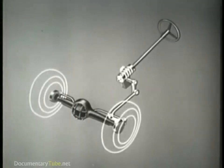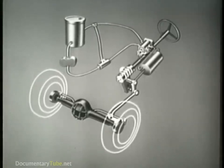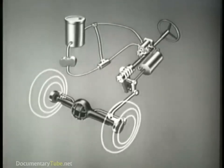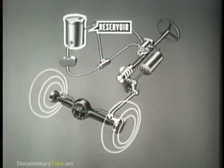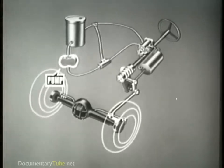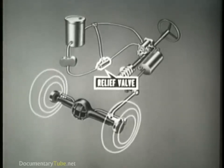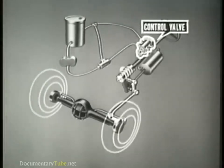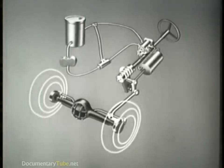To obtain the assist, a hydraulic system has been added to the cam and lever mechanism. The hydraulic steering system is made up of five major components: the reservoir, pump, relief valve, control valve, and power cylinder. These components operate on the principle of pressure differential.